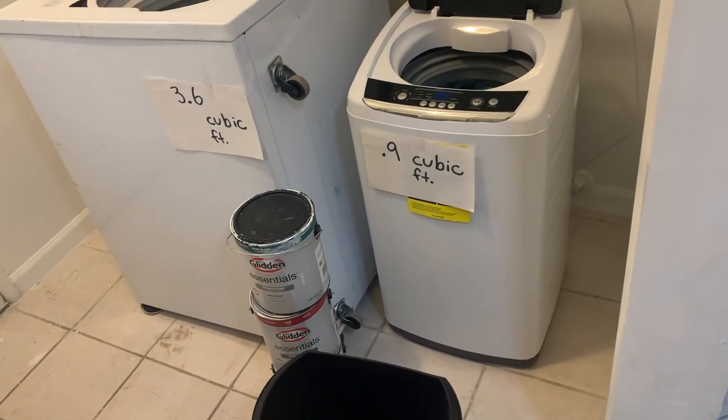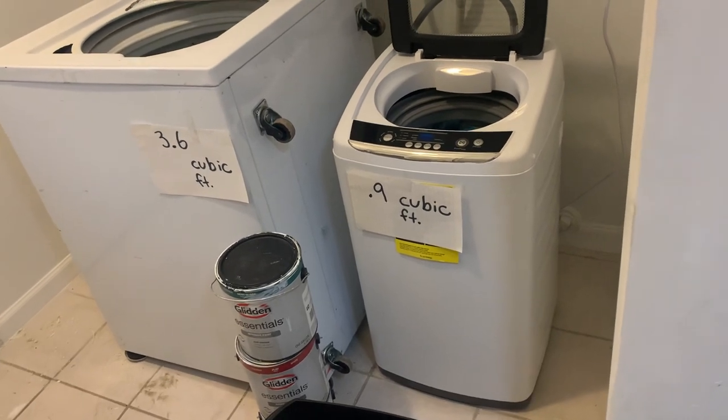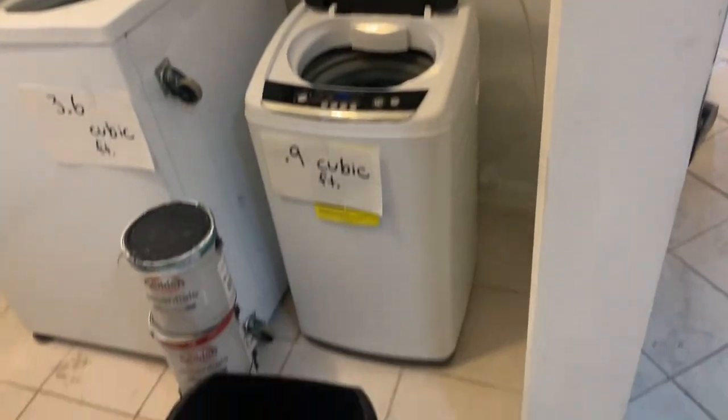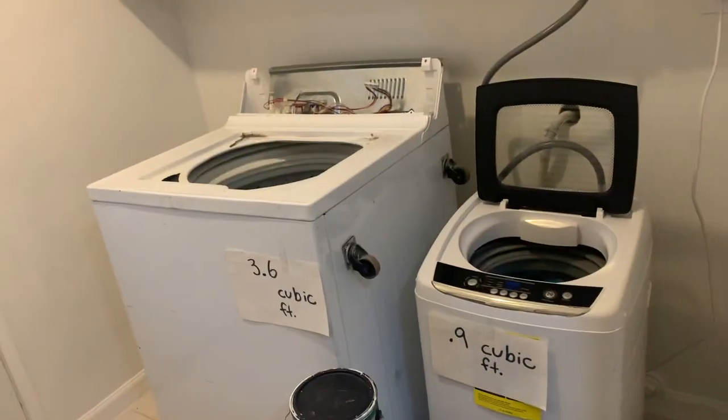This has been a comparison and a very visual demonstration of how big a portable washer machine is and what can fit versus a regular full-sized washer machine.